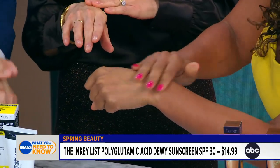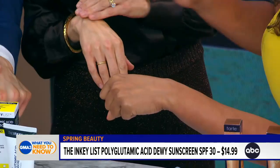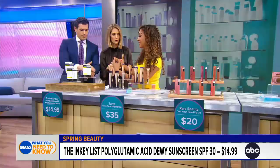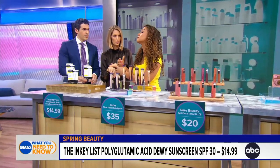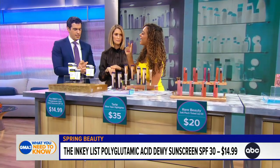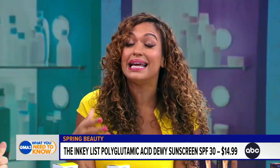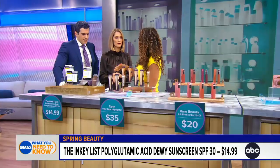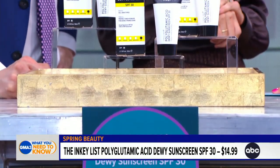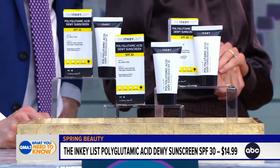It has an ingredient called polyglutamic acid that is four times more moisturizing than hyaluronic acid. They've also added squalane, which is derived from olives and moisturizes the skin. They've added glycerin, which is a humectant that attracts moisture to the skin. It makes your skin look so radiant and dewy, wears really well under makeup — you can even skip your primer. And the price is right: it is under $15 at Sephora.